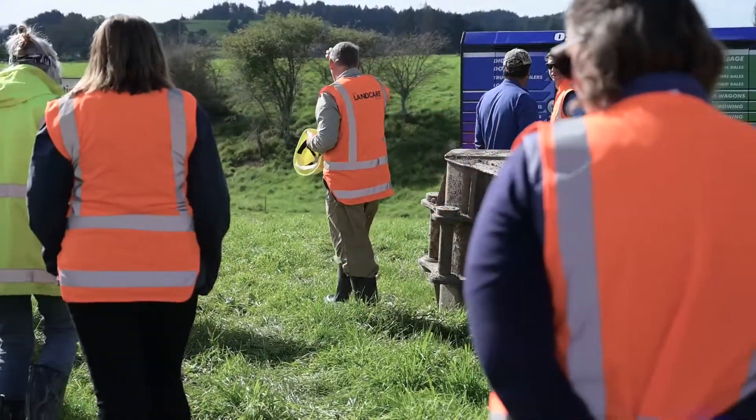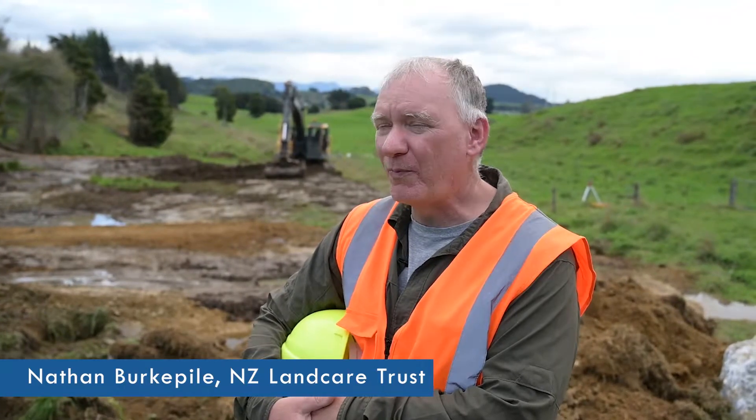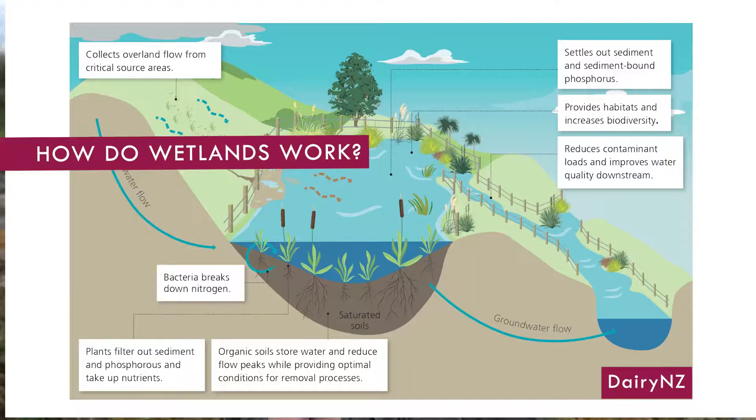Hi, my name is Nathan Berkka. I'm Regional Coordinator for New Zealand Link Care Trust and today we're building a wetland here in Golden Bay to help reduce nitrogen levels and phosphorus levels here.